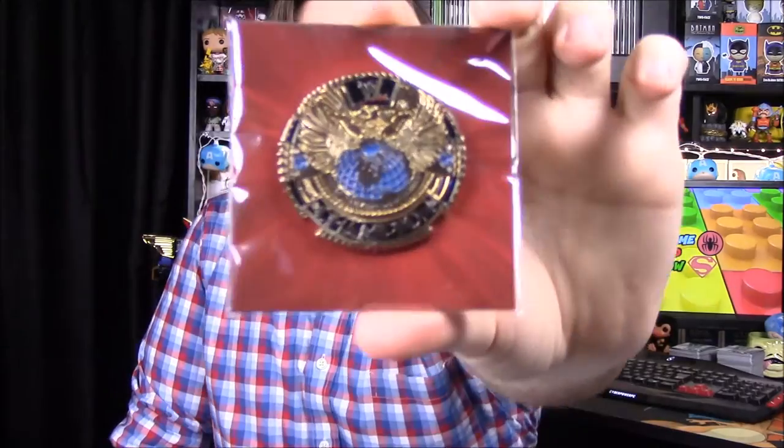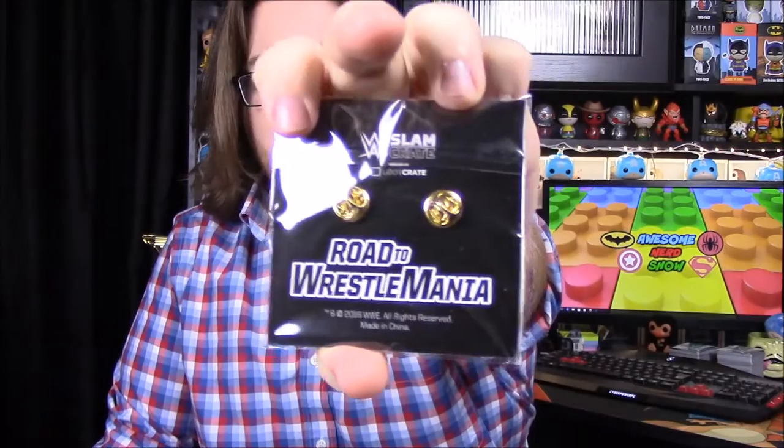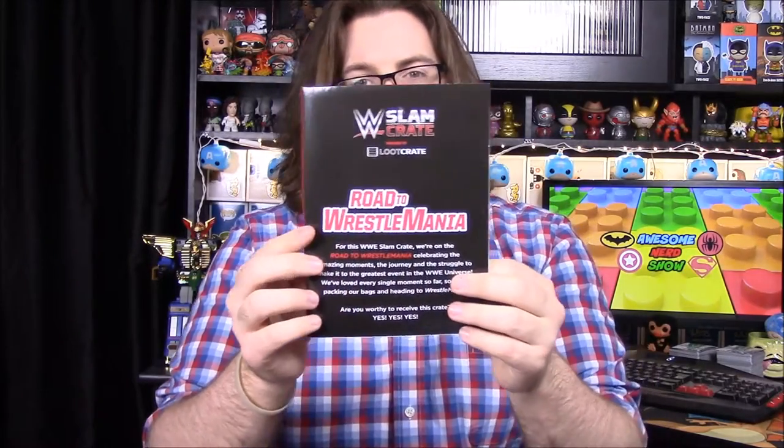Our last actual item in the box — always one of my favorite things — is the title belt pin. The theme for this month is Road to WrestleMania, and this is the World Wrestling Entertainment Championship enamel pin. I really like these things and put them on my desk, so it's really cool.